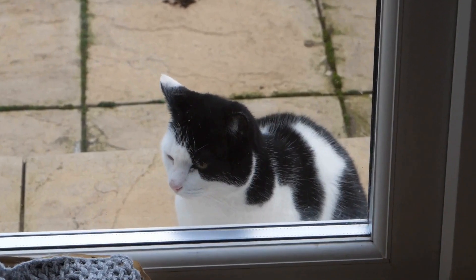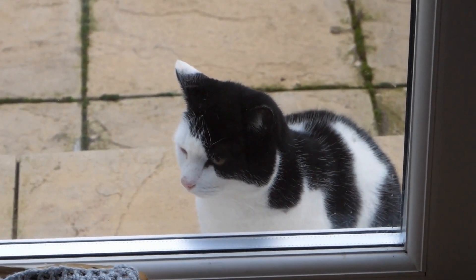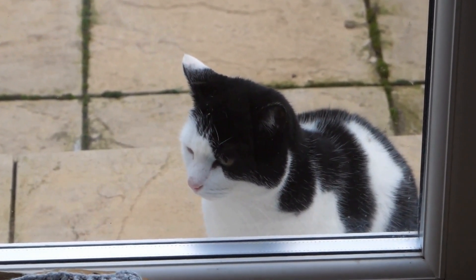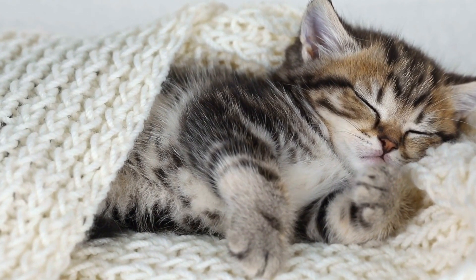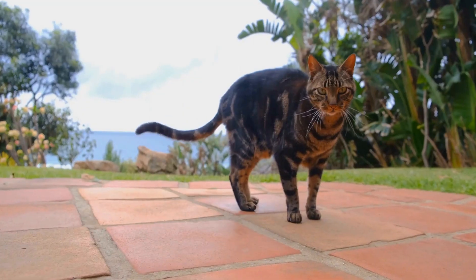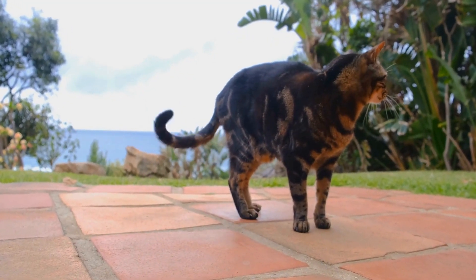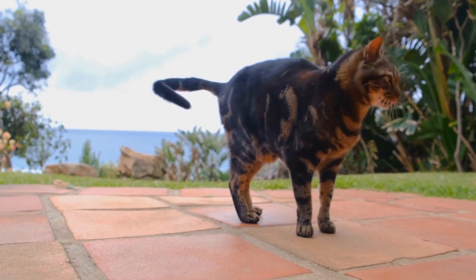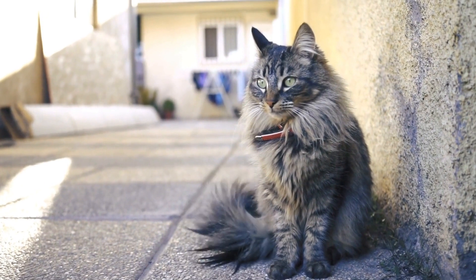Assuming your cat is healthy, let's explore some of the common reasons why they may be avoiding the litter box. The first possibility is that the litter box itself is not suitable for your cat. Cats have preferences when it comes to litter box size, shape, depth of litter, and even the type of litter used. Some cats prefer covered litter boxes,